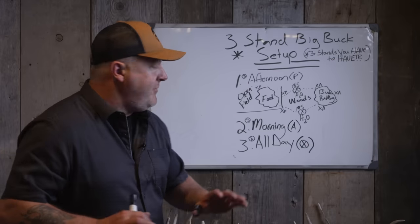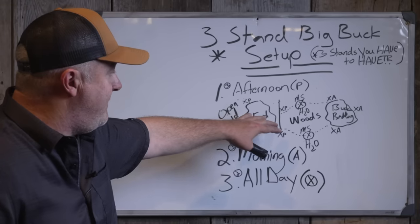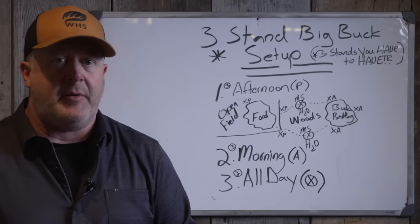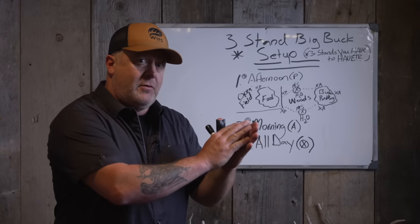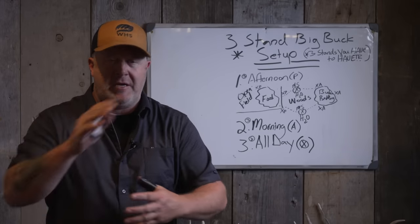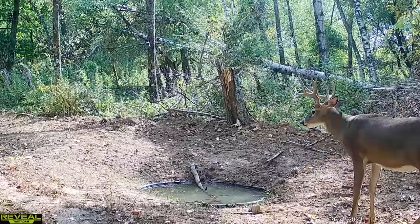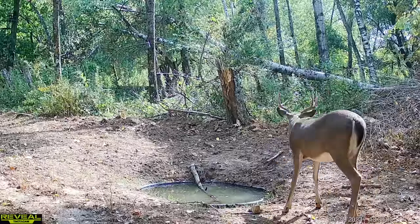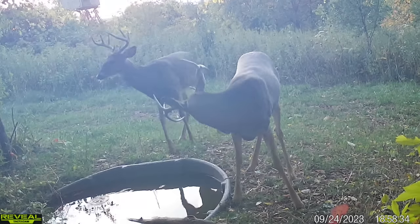I drew this diagram out. We talk about an old field food source in the corner of a field, woods, and then buck bedding. We talk about layering all the time — how to find a buck bed, how to hunt a buck, where you are in the morning, where you have the food, does and fawns, young bucks, and then old bucks. That layering system applies to how you can set up your hunt for the entire season.